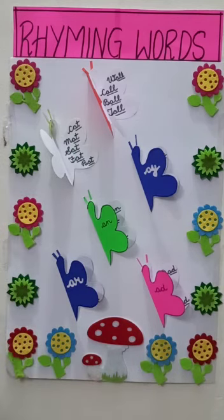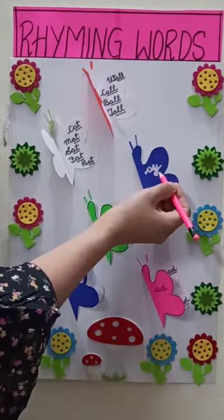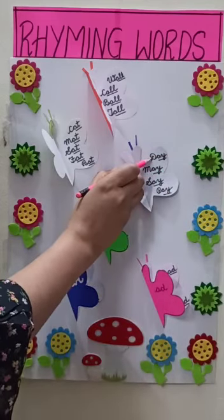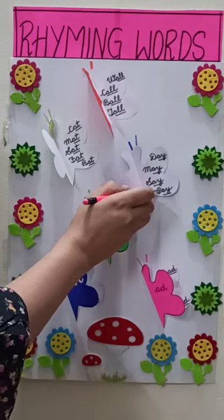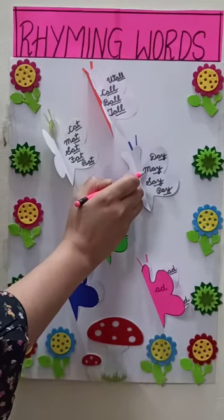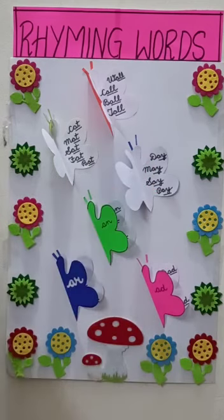Let us see what the butterfly is telling us. A-Y. Let's read it: day, may, say, pay. Speak up: day, may, say, pay. So, the words are rhyming.